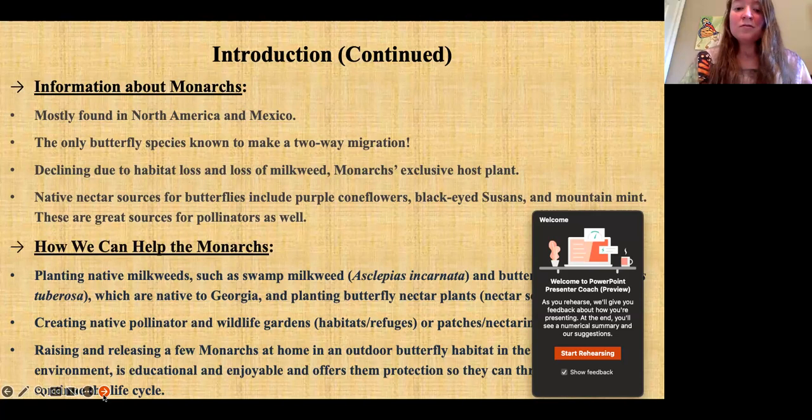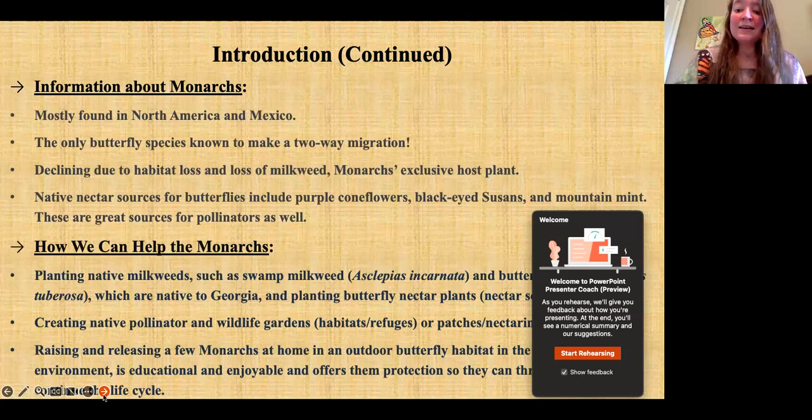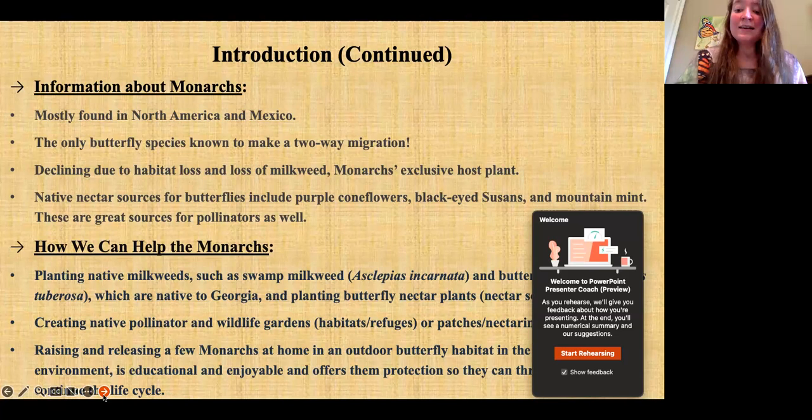By having butterfly gardens, we provide patches or nectaring stopovers where butterflies can fuel up during migration. For instance, when monarchs are on their migratory journeys to Mexico in the fall, it's really important to have butterfly gardens — flowers and plants that attract butterflies so they can fuel up for their journeys. Raising and releasing a few monarchs at home in an outdoor butterfly habitat is educational and offers the butterflies protection so they can thrive and continue their life cycle. Let's spread joy to all and continue the monarch's legacy by planting native milkweed and creating wildlife backyard habitats, benefiting all creatures in the ecosystem.